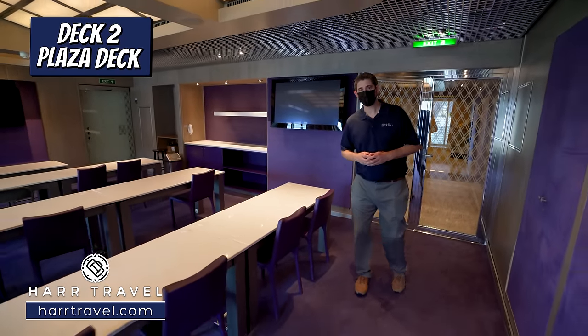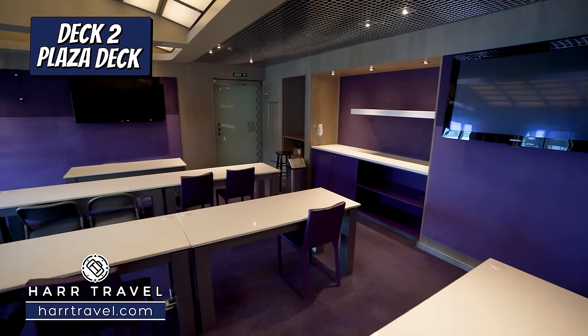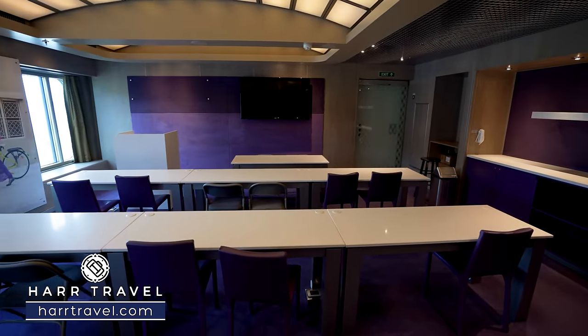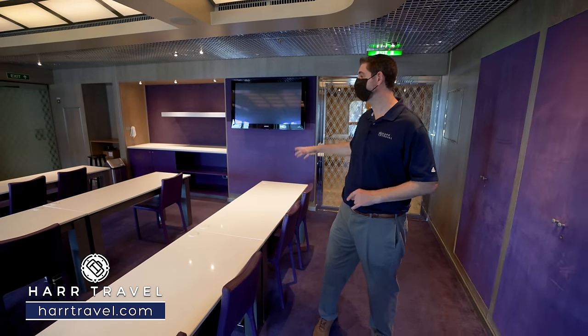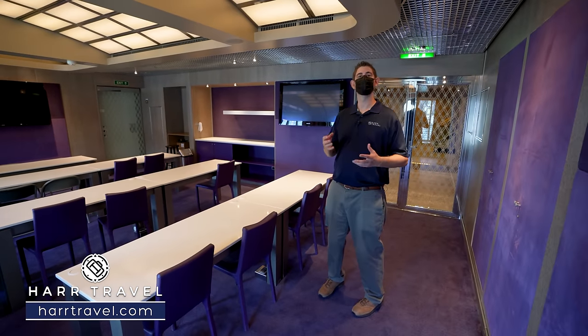We're just inside the Digital Workshop — this is where they'll do all kinds of classroom offerings to learn how to utilize your phones, cameras, and things along those lines. You've got the lectern up front, the TV with all the audio visual, and a classroom-style setting. This can also be used for groups — it's another place where you can do enrichment and learning.